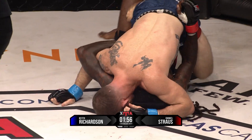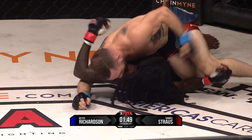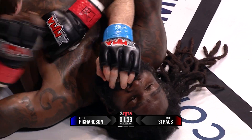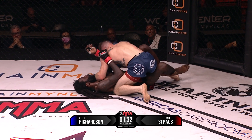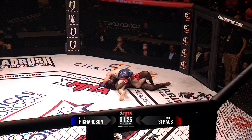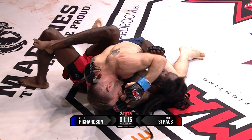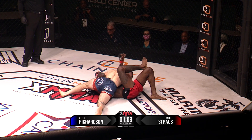Strauss has not been super active on the bottom. Is he patiently waiting for his opportunity? He's not exerting too much energy — it's no fun being on the bottom, and he's not taking too much damage. There he goes — he starts bucking there because he knew he was in danger. He feels composed here, but he's still losing. Covering the mount — that's a veteran move from Richardson. He's going for that crucifix again, fishing for it still.